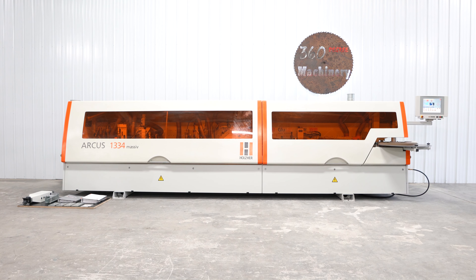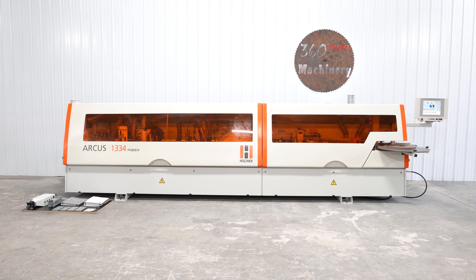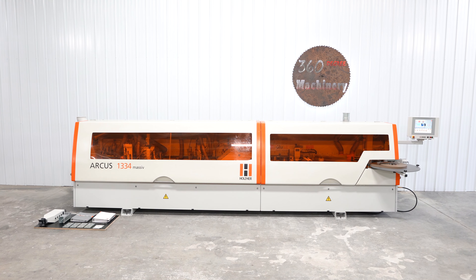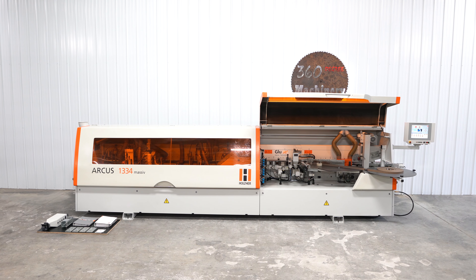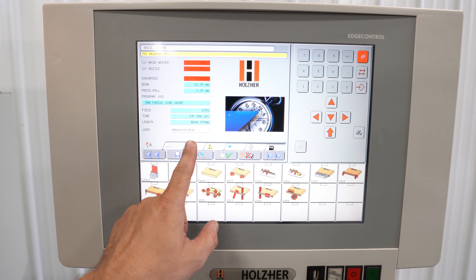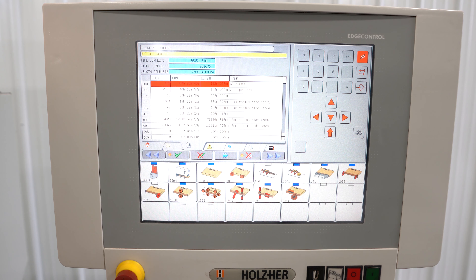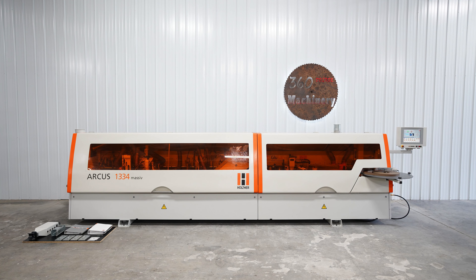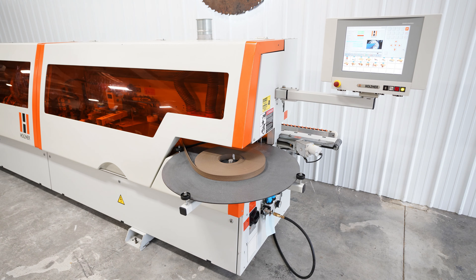We are going to do a walkthrough of a 2013 Holzer Arcus 1334 CNC edgebander. This is a clean, loaded Holzer 1334 with all the options like premill and four motor corner rounding. The machine currently has a little over 2,600 run hours on it, and those hours are based off of how long the conveyor has been running. This is a very clean, hard-to-find, low hour machine that easily powers through edge banding like three mil and strips.